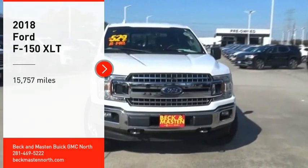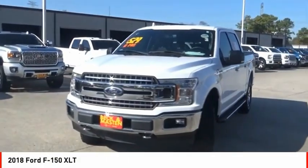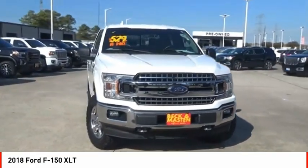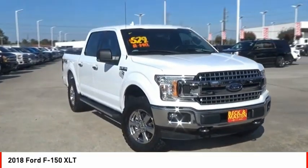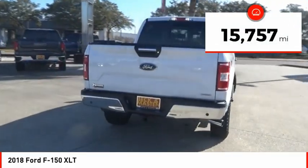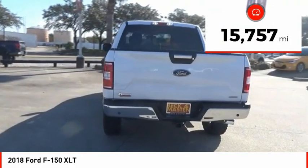Looking for the right vehicle? Check out the 2018 F-150. A Ford F-150 knows how to handle any situation. It's built to follow orders, no whining. This vehicle has less than 20,000 miles. Here are some of this vehicle's great options.